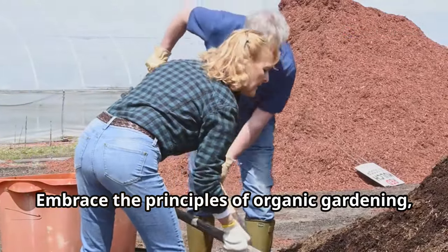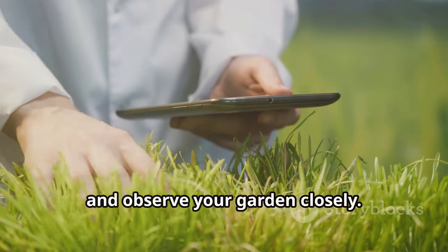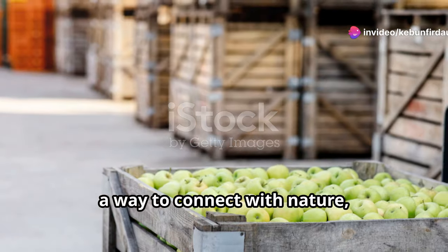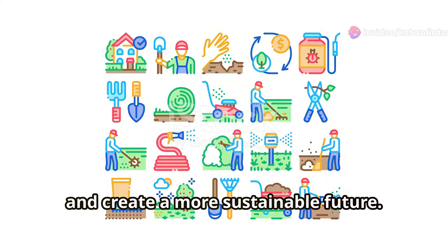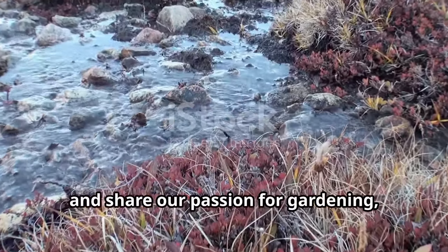Embrace the principles of organic gardening, compost diligently, and observe your garden closely. Remember, gardening is more than just a hobby. It's a way to connect with nature, nourish our bodies, and create a more sustainable future. Let's continue to learn, experiment, and share our passion for gardening, nurturing life from the ground up.